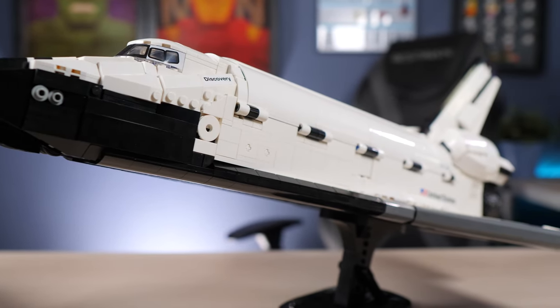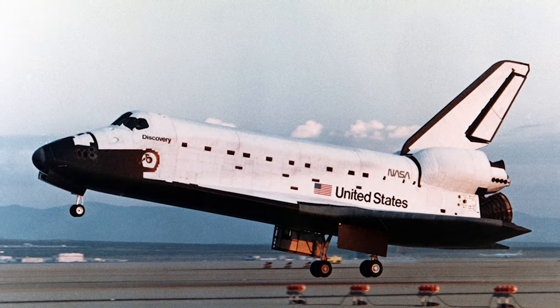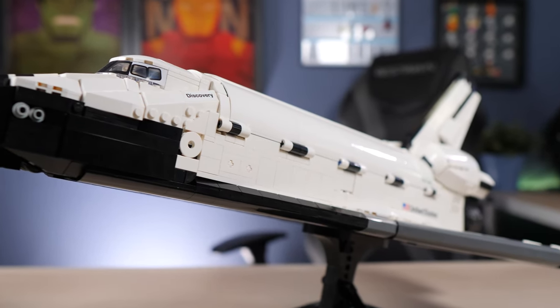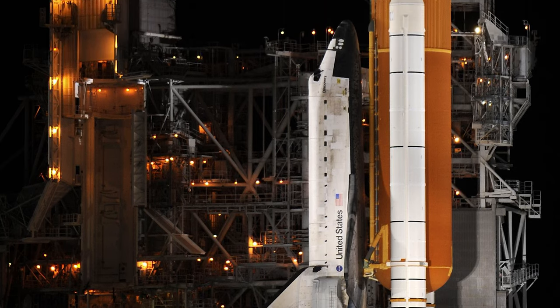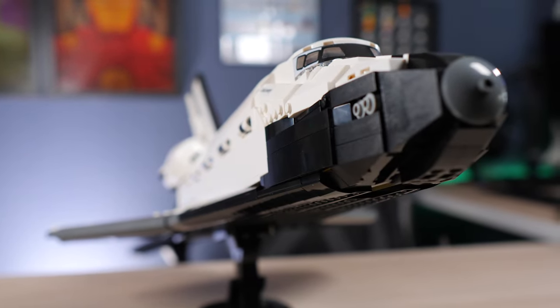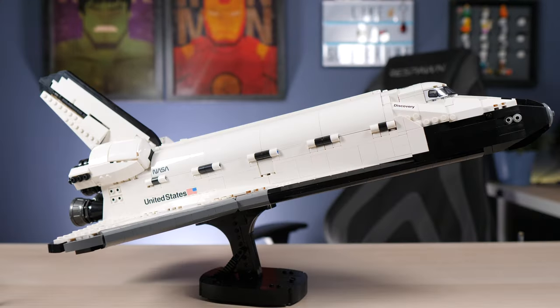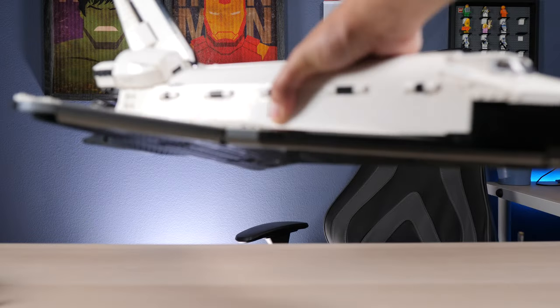The shape is very accurate — you can superimpose the shuttle on real pictures of Discovery and it's going to be one-to-one perfect shaping. The thing that's missing is the external solid rocket boosters and the external fuel tank, which make the full shuttle launch system — what we're seeing here is just the orbiter. I can already see people thinking about how they can add the tanks and boosters to make the complete Space Shuttle System look.